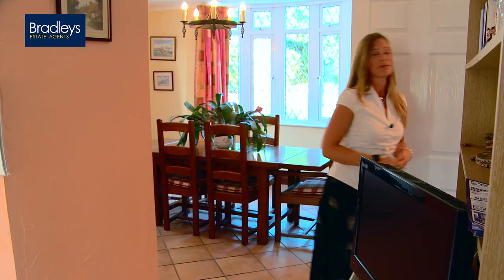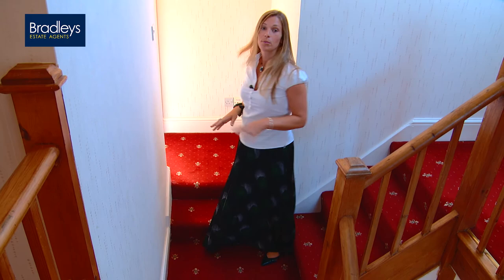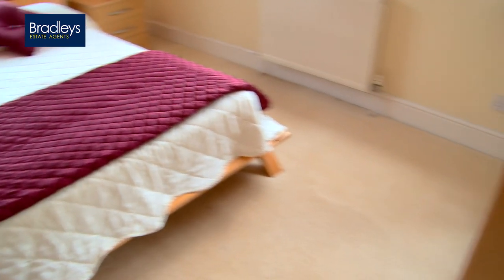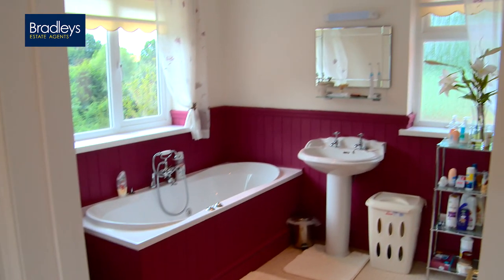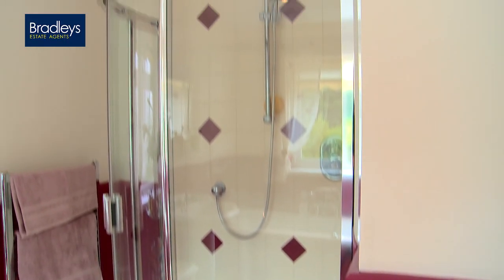Now upstairs to the bedrooms. The first room is a double, it's dual aspect and has fantastic views over all of that land. It has a really big ensuite bathroom which is actually almost bigger than the family bathroom, and as well as the bath you have a walk-in shower.